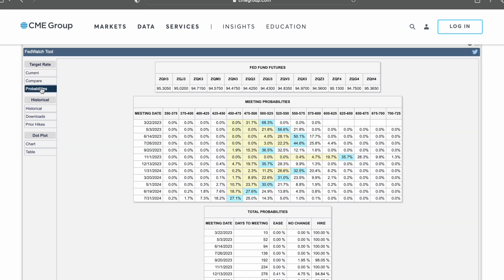Let me click the probabilities tab — same information. Highlighting the meeting date of March 22nd: probabilities of 5 to 5 and a quarter is 68.3, and 31.7 for 4.75 to 5 — they add up to 100%. So in poker language, this is roughly an over pair for 5 to 5.25 versus a naked flush draw — something like pocket kings versus a 9-8 naked flush draw.